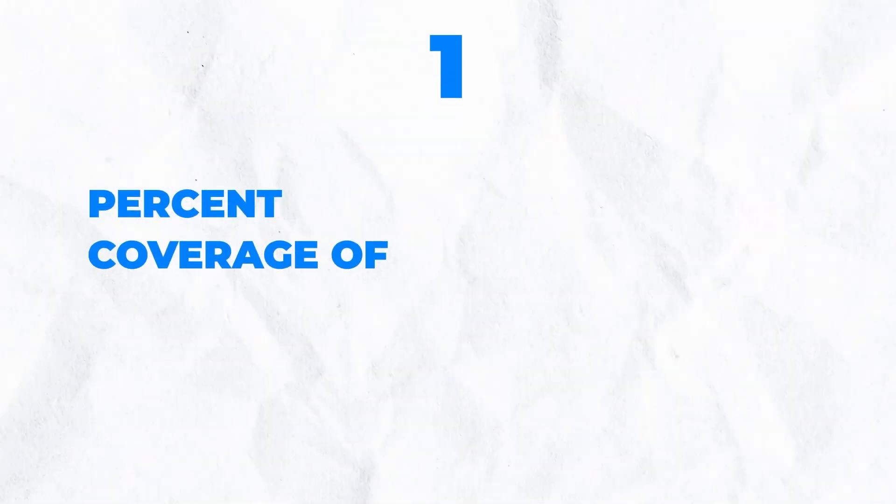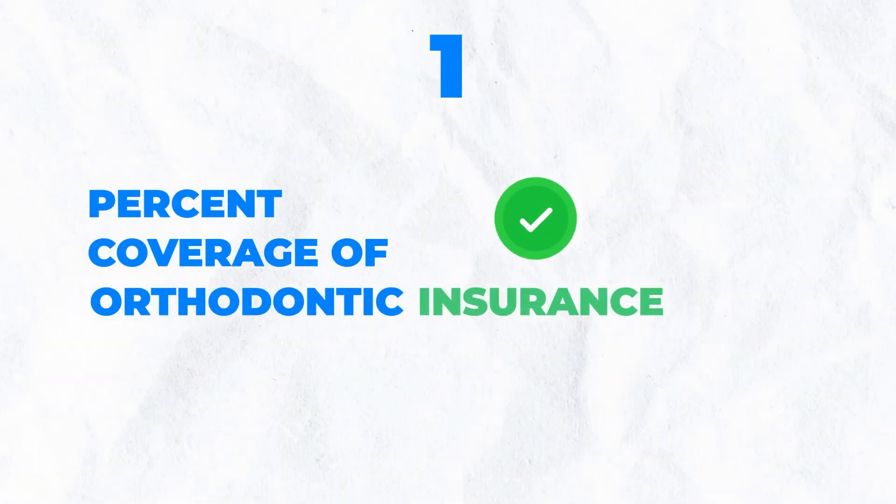The first thing that you probably don't need, but everybody tends to look at this first for some reason, is the percent coverage of orthodontic insurance. And this is something that people look at all the time, but in the end, it probably doesn't matter as much because this is what happens.